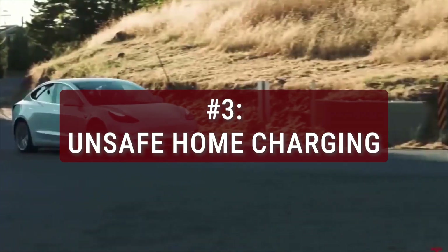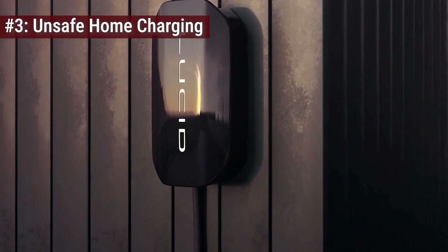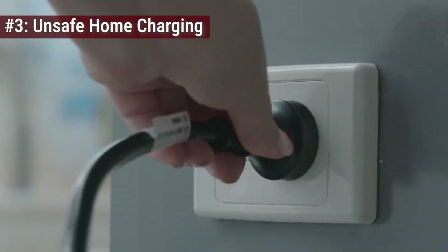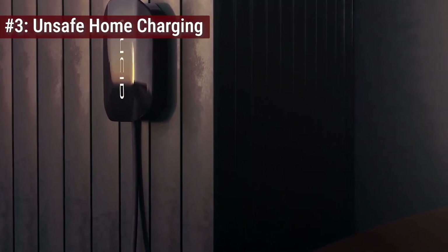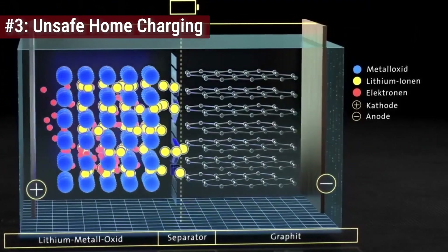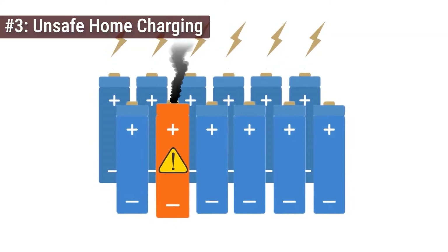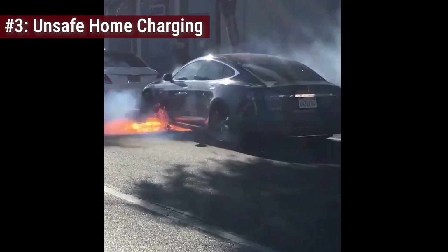Mistake number three is playing Russian roulette with your home wiring. It starts with a simple thought: the cord doesn't reach, so you grab that orange extension cord from the garage. It works for your lawnmower, it works for your drill — why not your car? Here is the reality check: most household extension cords are built for peak loads, short bursts of power for a few minutes. But an EV is a continuous load beast — it demands maximum amperage for hours on end. When you force that much current through a thin, cheap wire, resistance builds and heat accumulates. That extension cord turns into a heating element — the insulation melts, the connectors fuse, and suddenly you aren't charging your car, you are kindling a fire in your own driveway.